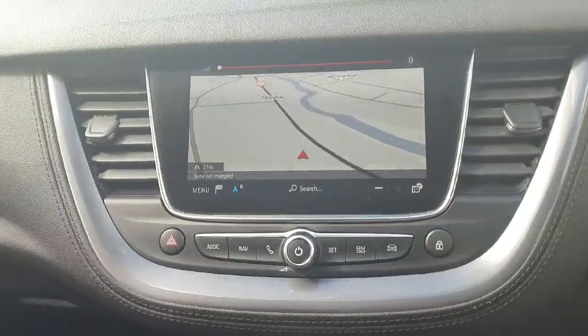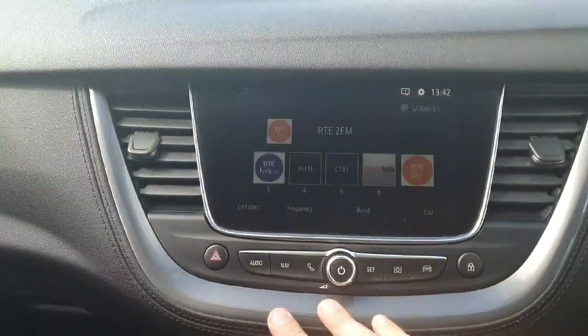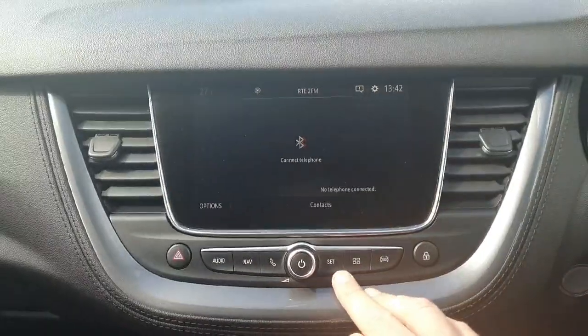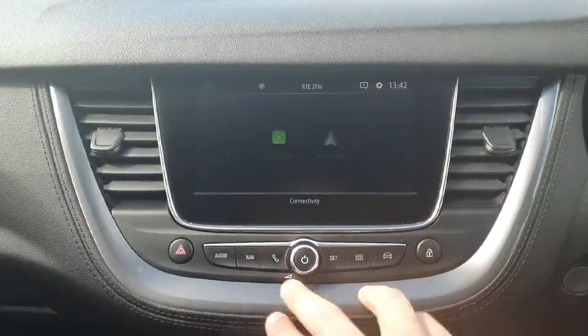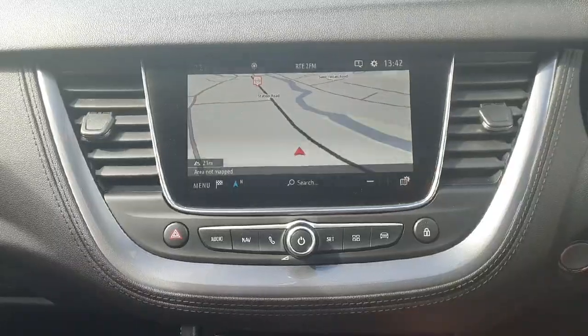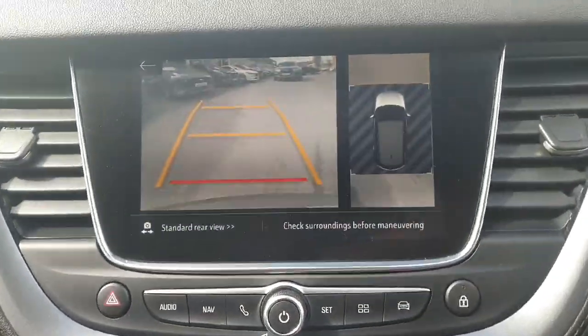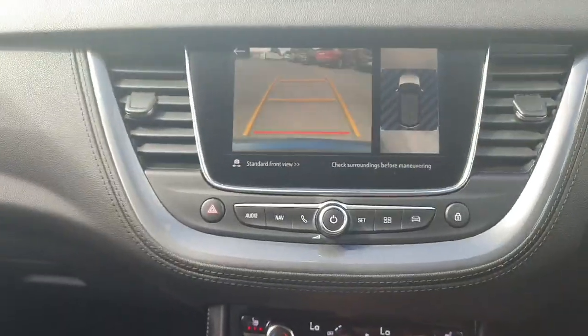Just a quick look at the front display — nicely specced out with a touchscreen. You have radio and multimedia options, Bluetooth for your phone, along with Apple CarPlay and Android Auto. There's also built-in sat navigation, and the reversing and 360 degree camera shows here while parking — very user friendly.